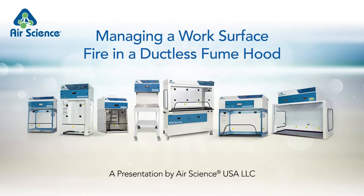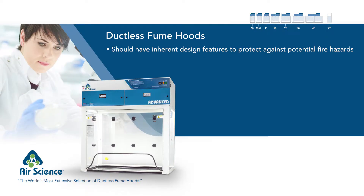This presentation, Managing a Work Surface Fire in a Ductless Fume Hood, is brought to you by AirScience. Fume hoods should not only protect the users from potential chemical contamination, but should also have inherent design features to protect against potential fire hazards created by processes in the biotechnology, life sciences, forensic, pharmaceutical industries, and more.